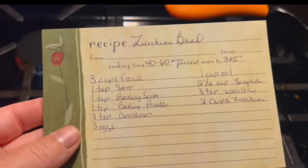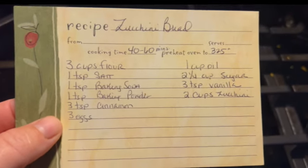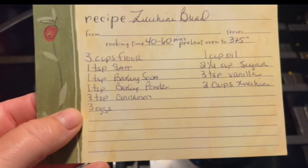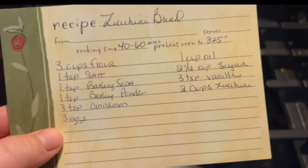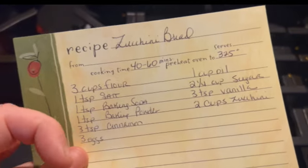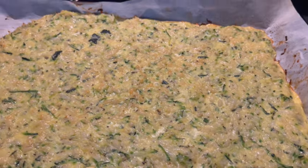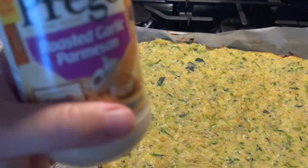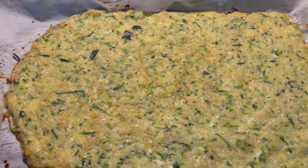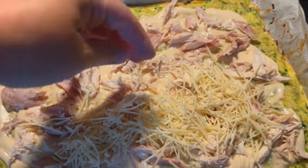Since we have the oven on already, we'll use the rest of our shredded zucchini to make zucchini bread. Here's my recipe — you can screenshot this. It tastes more like a cinnamon-type bread than a traditional zucchini bread. You have the option to add nuts and chocolate chips if you like. One recipe makes two loaves and it freezes very well. The pizza timer just went off and it looks delicious. Going non-traditional today, I have roasted garlic parmesan alfredo sauce and rotisserie chicken to use up, so we'll use that as our topping with some parmesan cheese on top. Decrease the oven temperature to 350 degrees, put it back in for another 10 minutes, and it'll be done.